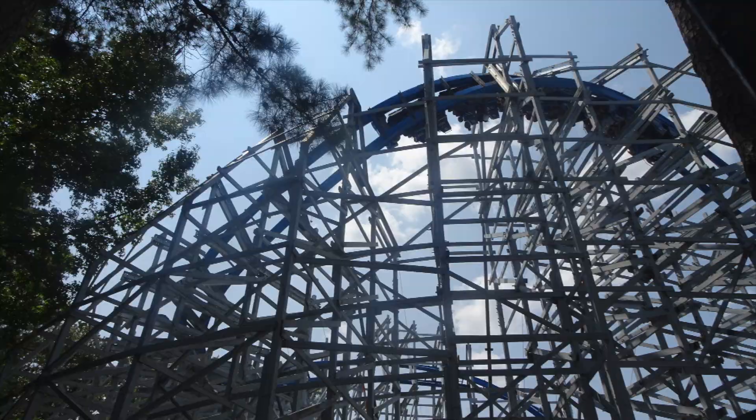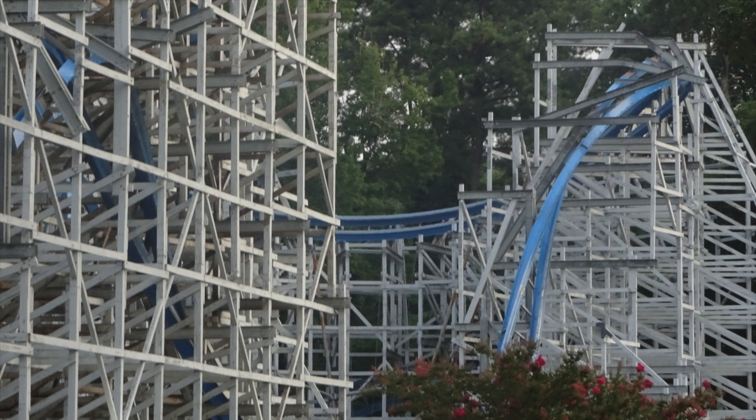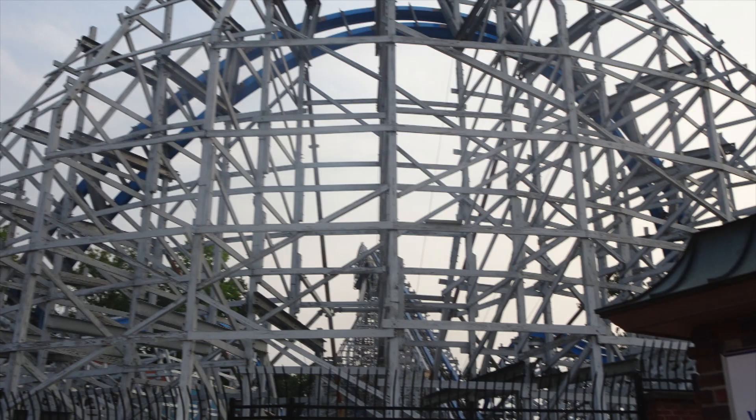I know people often compare it against Wicked Cyclone, the one at New England. And that one goes around a third time, but I just feel that that one lacks a little bit of pace, whereas this one is just absolutely on it the entire duration.